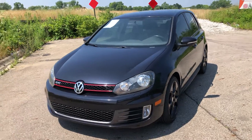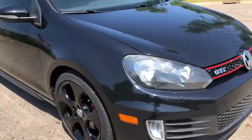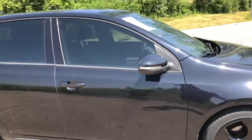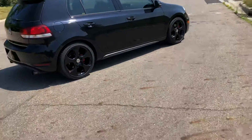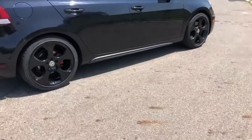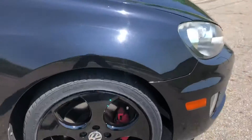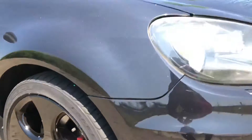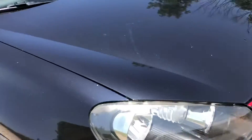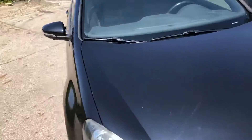Here we go. I've got our 2011 Volkswagen GTI Sport. This vehicle is in great condition — awesome shape. It has some nice, looks like OEM Volkswagen wheels on here that I don't really see any curb rash or anything like that. They have some nice Goodyear Eagle Sport tires with some decent tread left on it. Besides it being a black car with some minimal dings and rock chips, overall she's in really good shape.